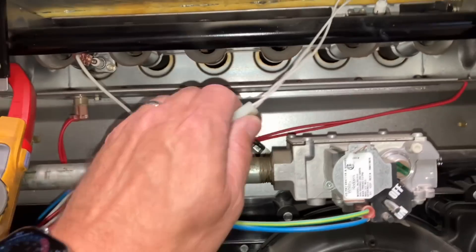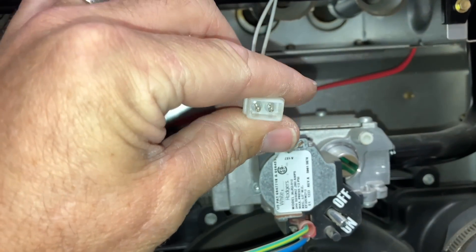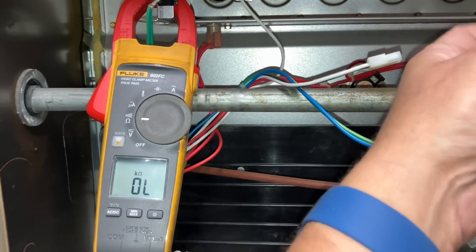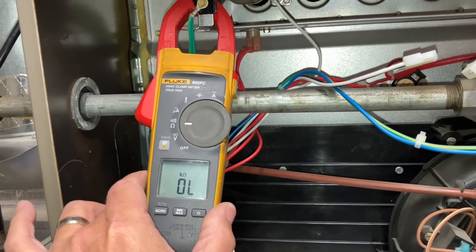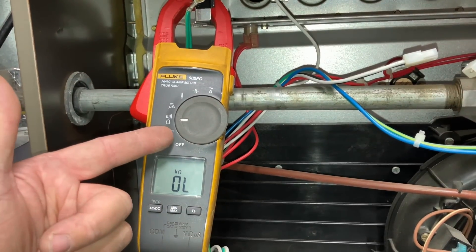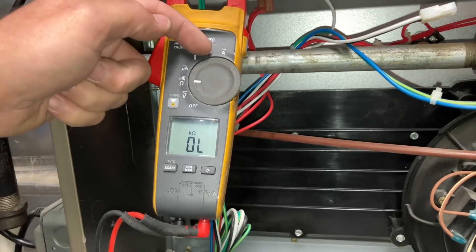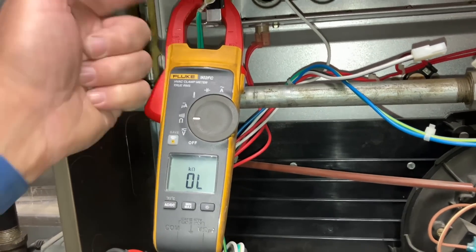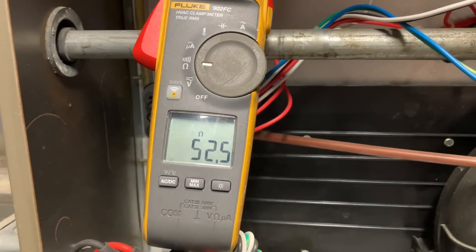The flame sensor is back in place. I'm going to separate the wiring harness for the hot surface igniter and check the resistance with an ohmmeter. I'm using the Fluke 902 FC — it tests voltage, resistance, temperature with a thermocouple that plugs into the bottom, and it works as a clamp-on amp meter. The one thing it doesn't test for, which I wish it did, is millivolts. I've got alligator clips on my probes and I'm reading 52.5 ohms — we're good on resistance for this hot surface igniter.